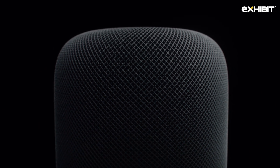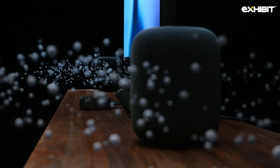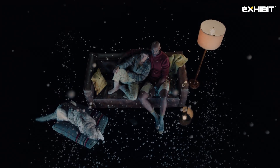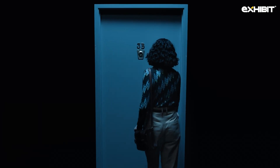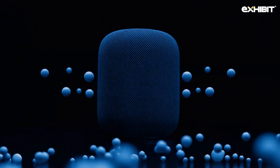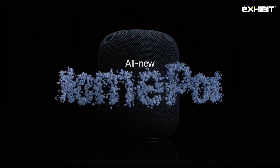A powerful high-excursion woofer and beam-forming tweeters create room-filling sound. HomePod senses its surroundings and calibrates for where it's placed. Introducing the new HomePod. Advanced computational audio, powered by Apple Silicon pairing, optimizes acoustic performance for an even more immersive experience. HomePod is also your smart home hub, with privacy and security built in. Two HomePod speakers can be used for stereo pairing.